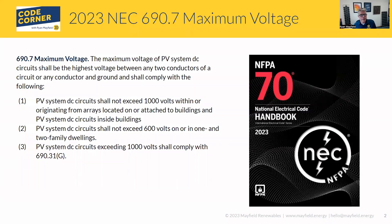Let's look at the 690.7 language. All of this is updated language from the 2020 code. 690.7 talks about calculating maximum system voltage. That voltage code says it's the highest voltage between any two conductors, or between any two conductors and ground, and they need to comply with the following.